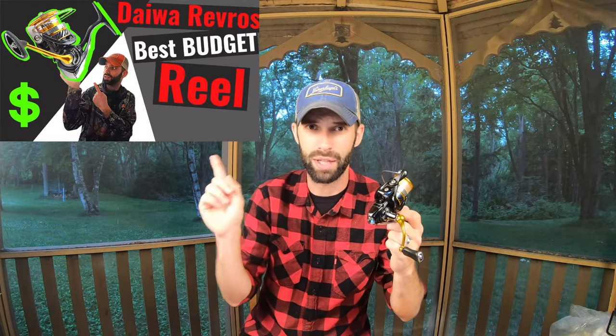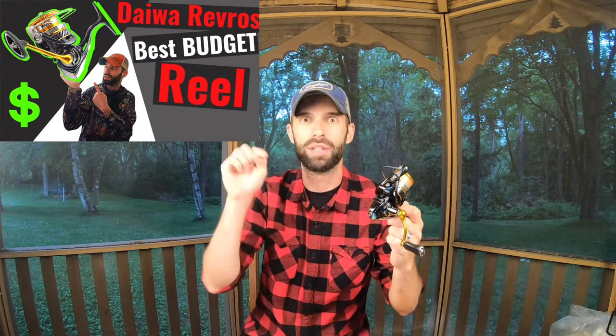Let's pay a closer look at this Daiwa Reveros. This is a really great buy for the money. I did a complete review on it a couple years ago — I'll put the thumbnail up here and the video link in the description below, and on the end screen, so you can click on that for a more in-depth review on the Reveros.